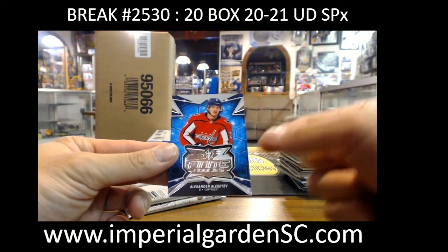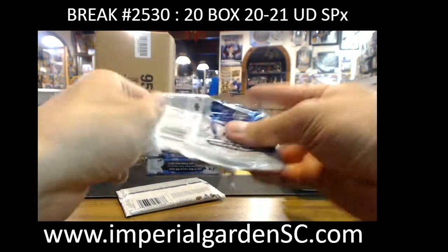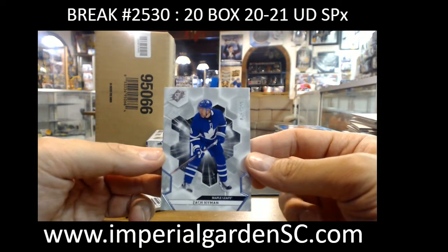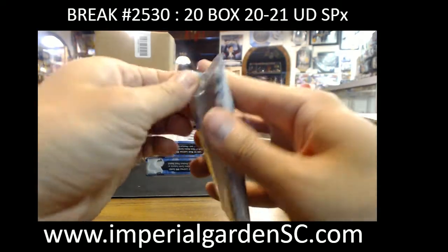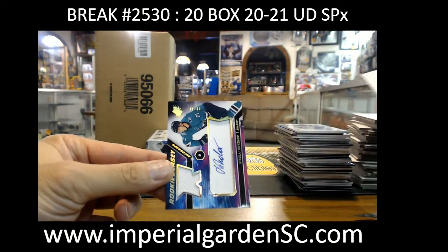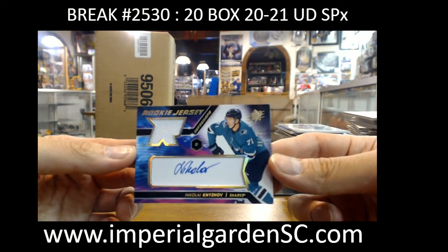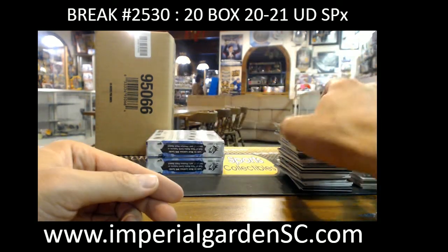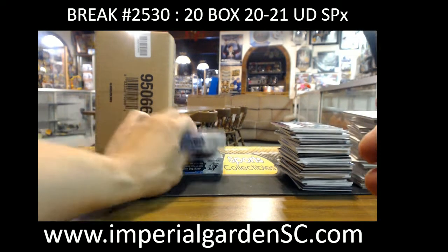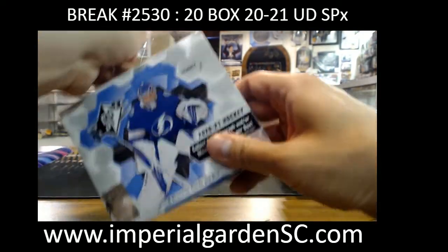Finite rookie Alexander Alexeyev going out to Washington. SPX base out of 299, Zack Hyman. SPX rookie jersey auto gold 38 of 49, Nikolai Nizov for San Jose, going out to Michael Buddha. That's box number nine.